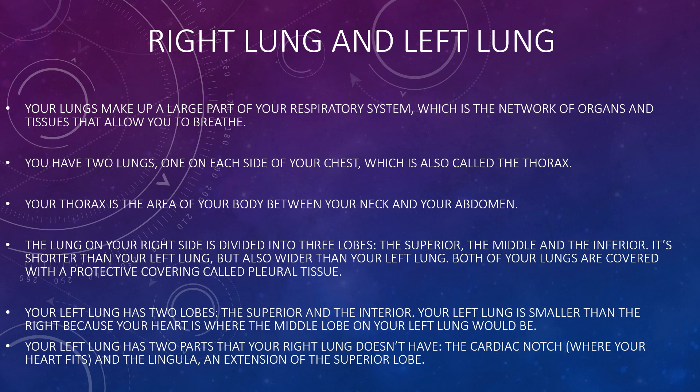In comparison, the left lung has two lobes: the superior and the inferior. Your left lung is smaller than the right because your heart occupies where the middle lobe on your left lung would be. Your left lung has two parts that your right lung doesn't have: the cardiac notch, where your heart fits, and the lingula, an extension of the superior lobe.